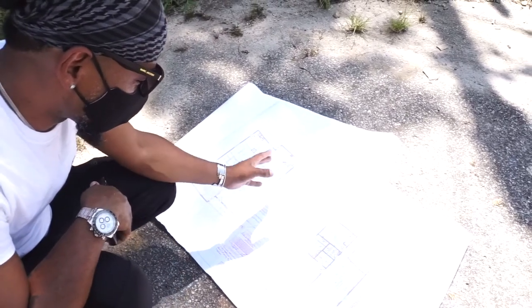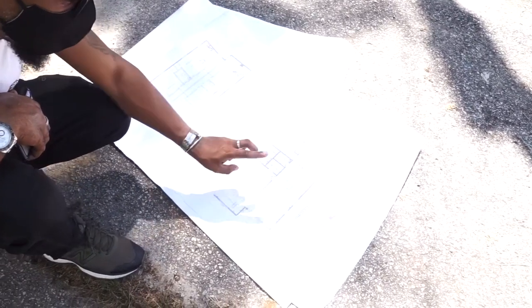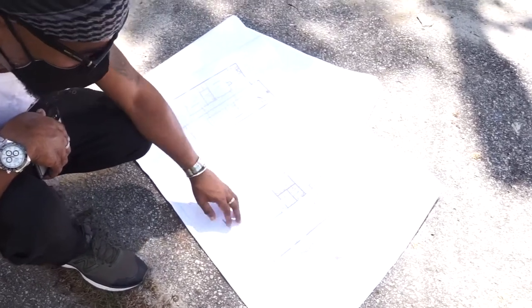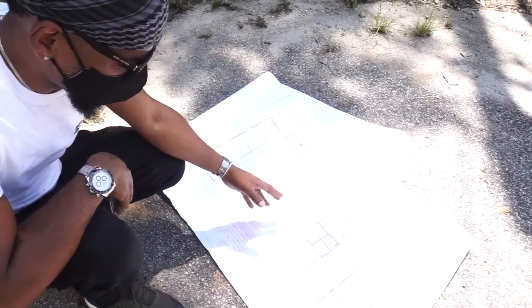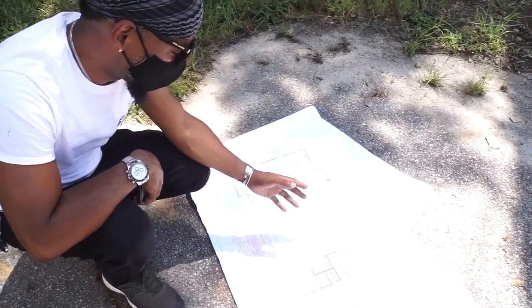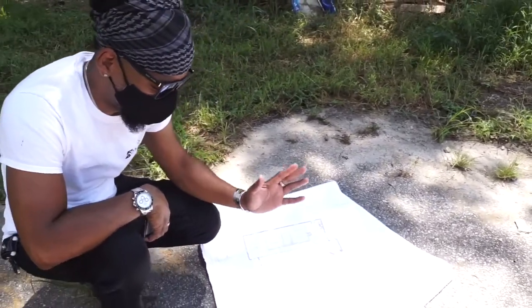We converted it into a single family home, which is now a 3-bedroom and 2-bathroom, with a living room, kitchen, and a dining room slash family room. We're going to walk through it in a second so you can see what it looks like now. They're putting sheetrock in today. We've passed all the mechanicals — electrical, HVAC, and plumbing inspections — so we got a green light to close everything up.